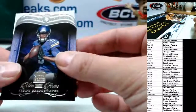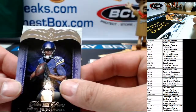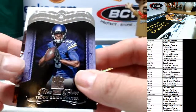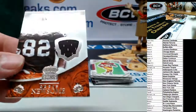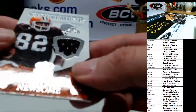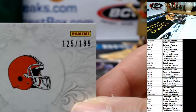Somebody's calling for a printing plate. A Bear and a Bengal — somebody asked for a Steeler. A Bear and a Bengal — I already hit a Steeler. I think this is Teddy Bridgewater, which is a Viking. Good luck — it's a Brown, sorry man I thought it was a Bengal. Ozzie Newsome jersey patch, crowning achievements, nice card, 125 of 199. I was trying.